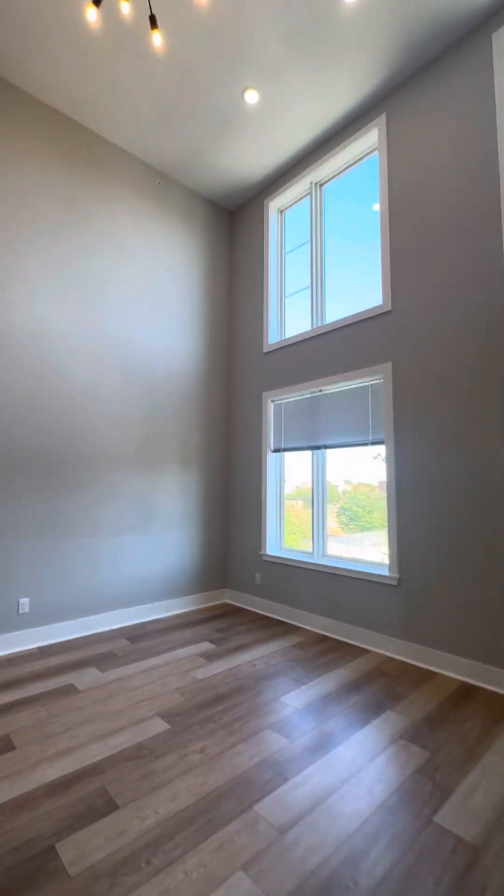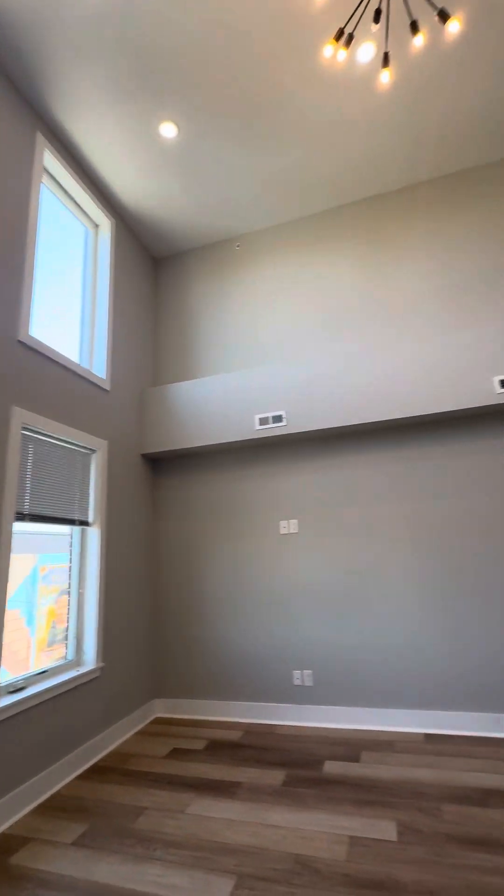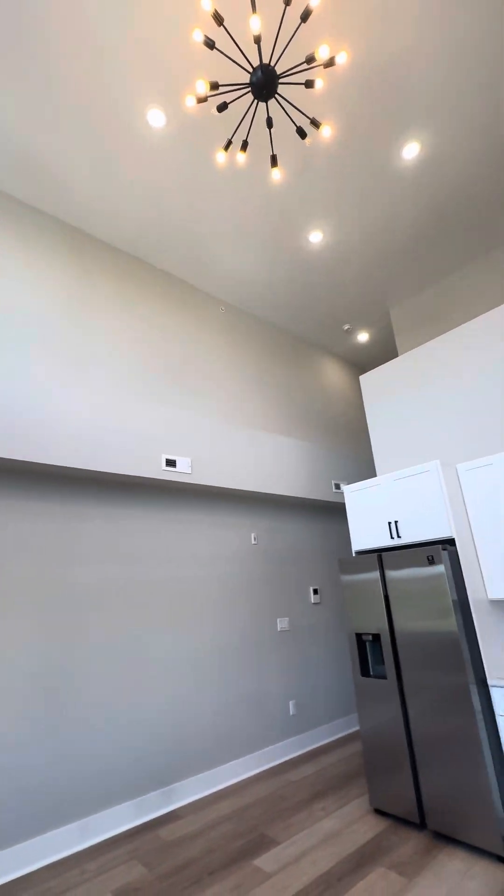This would be your main living space. You have the wood-like floors all throughout the unit, and check out these amazing windows and that beautiful chandelier.